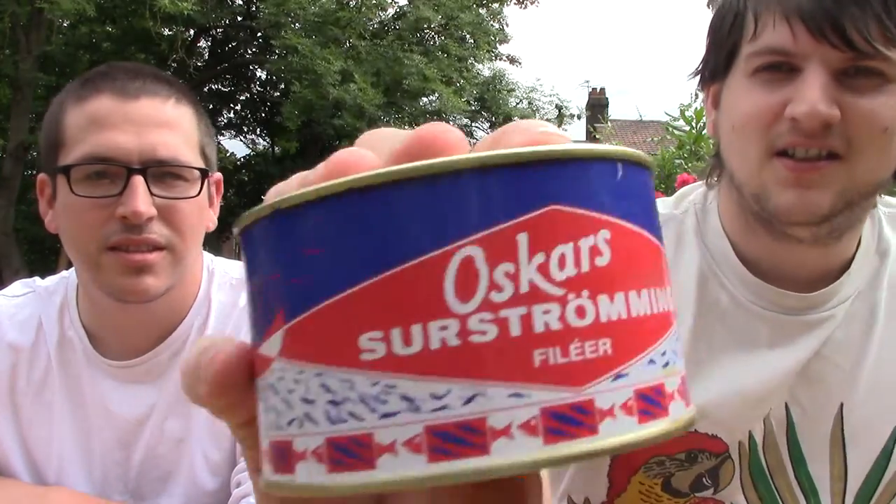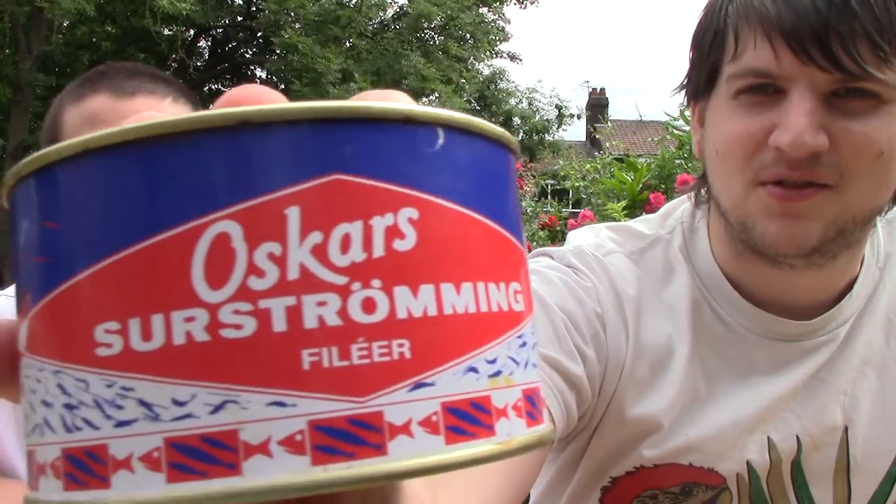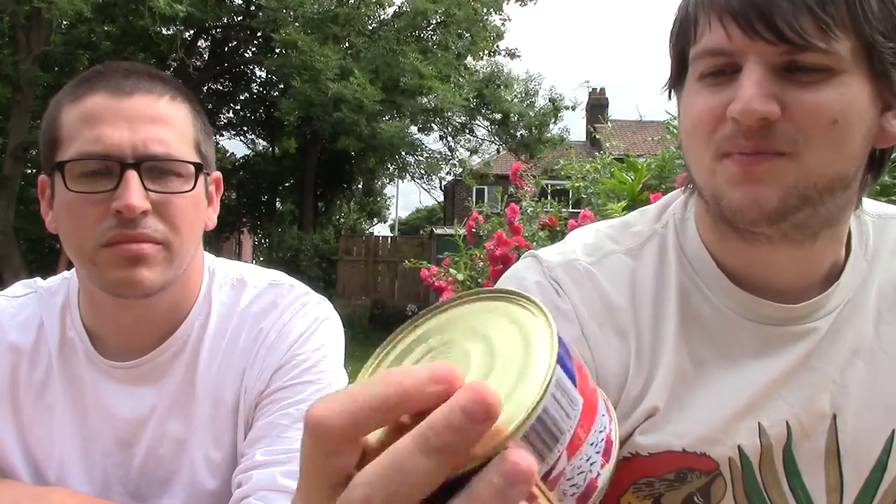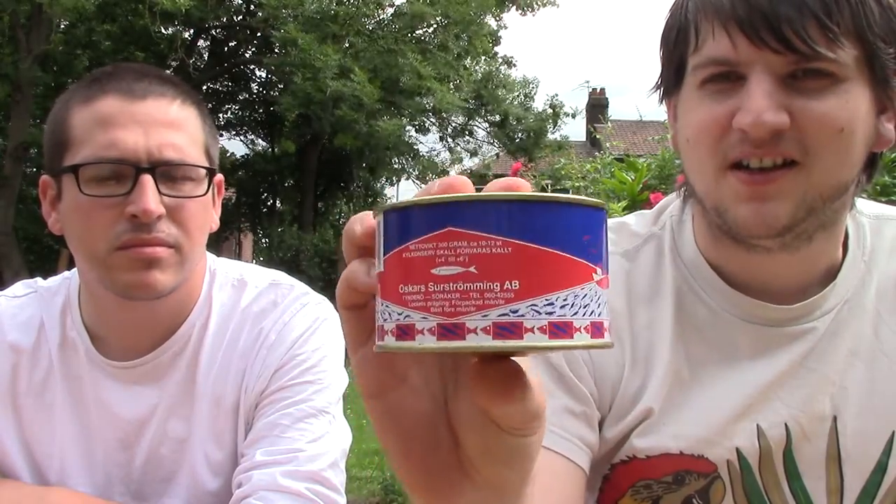Anyway, people might have seen our Century Egg video. So I thought, ramp it up a notch. Century Eggs wasn't too bad, was it? No, they weren't. I wouldn't say they were really nice, but they weren't that bad. So anyway, I've got this — Oscar's Surströmming Fillet. I'm guessing that's how you say it. This is fermented herring in a can.